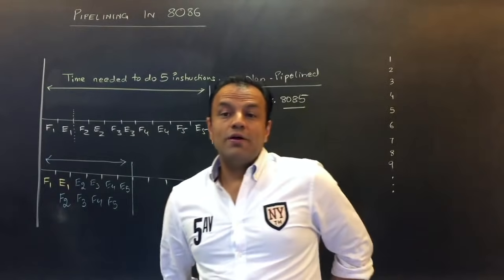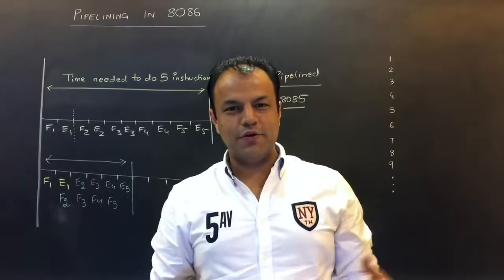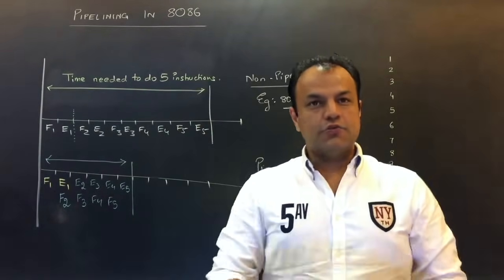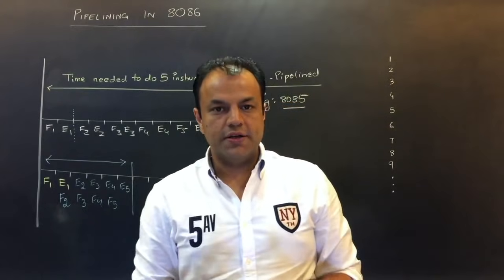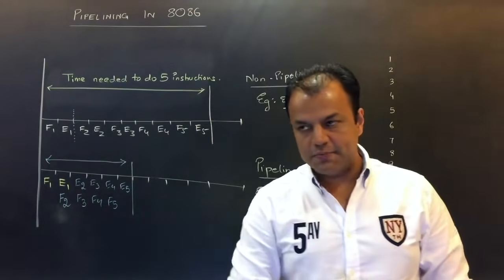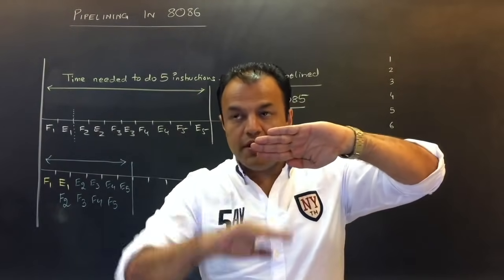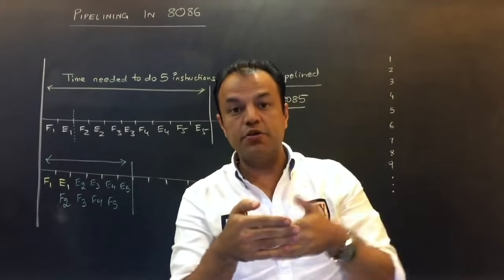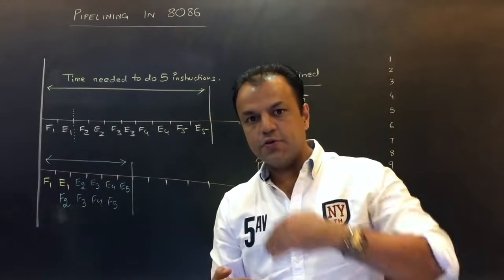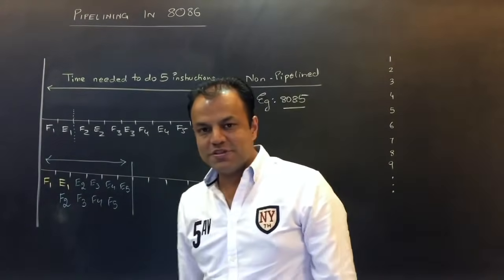If somebody asks why there was no pipelining in 8085 — the 8085 architecture was a single unit, so it could do only one thing at a time. The 8086 architecture is created in two different independent units: one unit for fetching of instructions and the other unit for execution, and both units work simultaneously. So first one instruction is fetched; while it is being executed, the next instruction starts getting fetched. Both happen simultaneously, so the time gets shrunk and that's how performance increases.